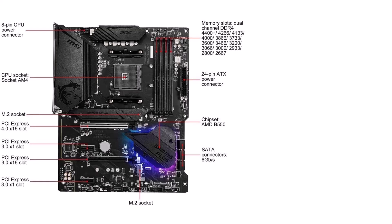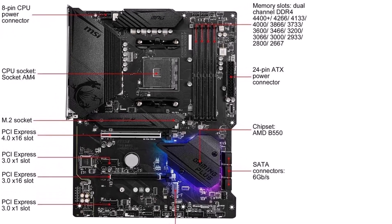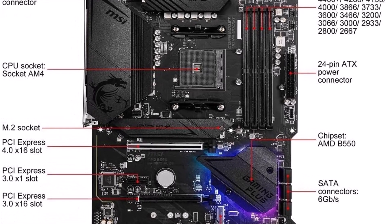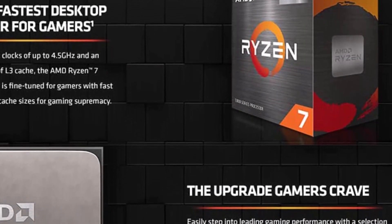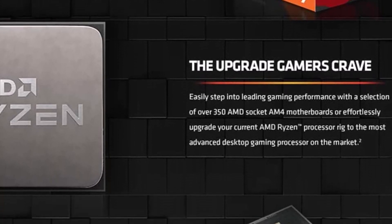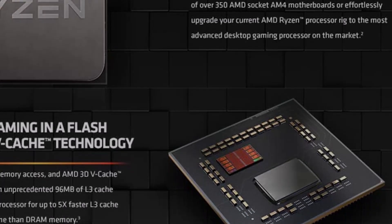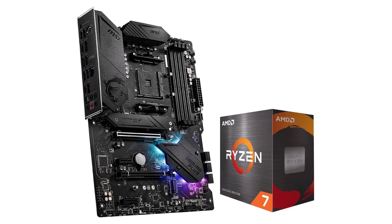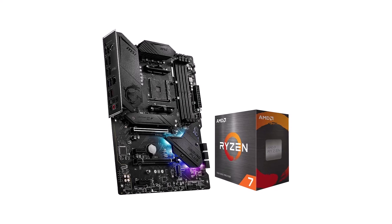Equipped with PCIe 4.0 support, M.2 slots, USB 3.2 Gen 2 ports, and high-quality audio components, it provides ample connectivity options and immersive gaming audio for an enhanced gaming experience. Designed for durability and reliability, both the processor and motherboard undergo rigorous testing to ensure optimal performance under demanding conditions. The ATX form factor allows for easy installation in standard-sized PC cases, while its sleek aesthetics and customizable RGB lighting add a touch of style to your gaming setup.